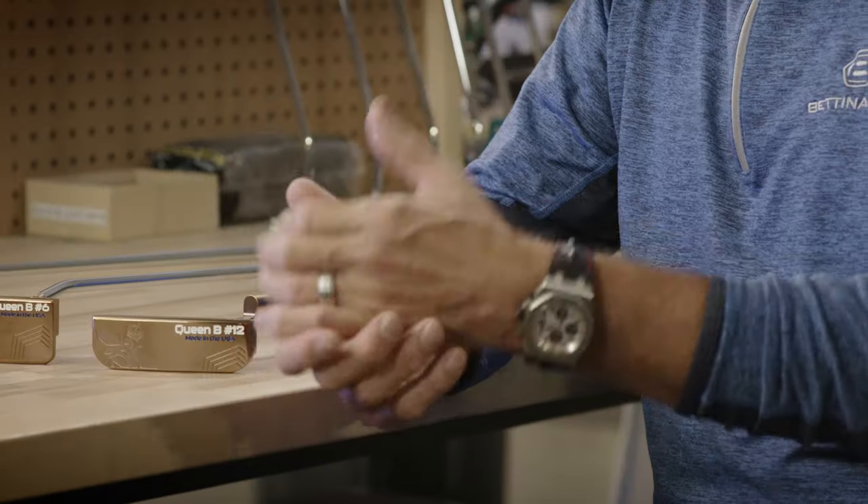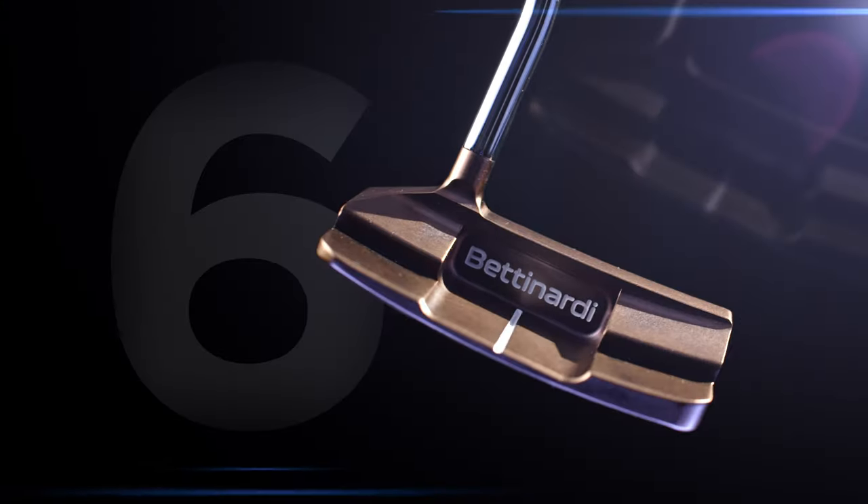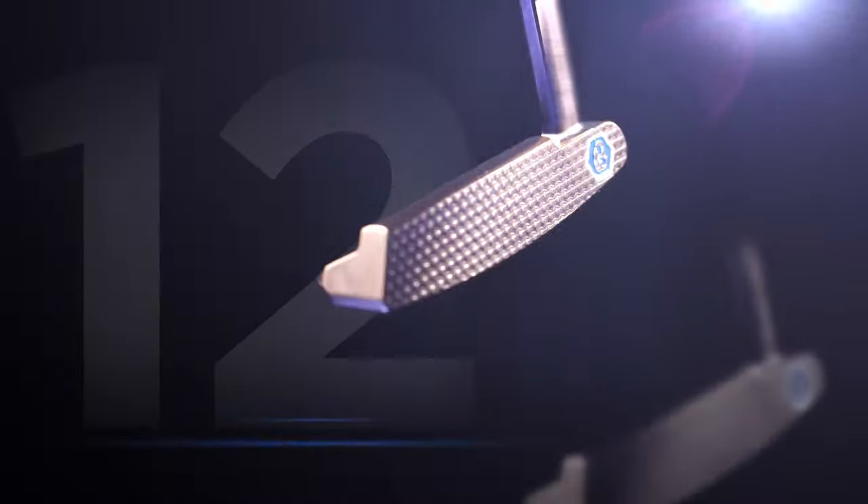I've played golf with many people who use the Queen Bee and they just love it. This year in 2021, we're very proud to release three new models: Queen Bee 6, our Queen Bee 11, and our Queen Bee 12.